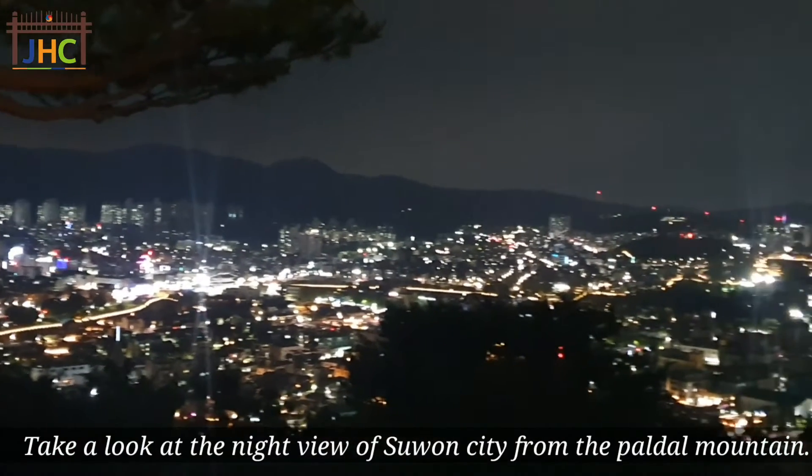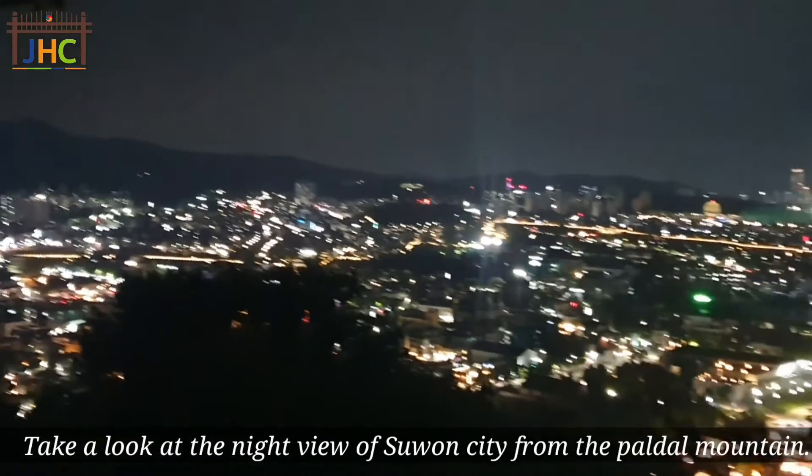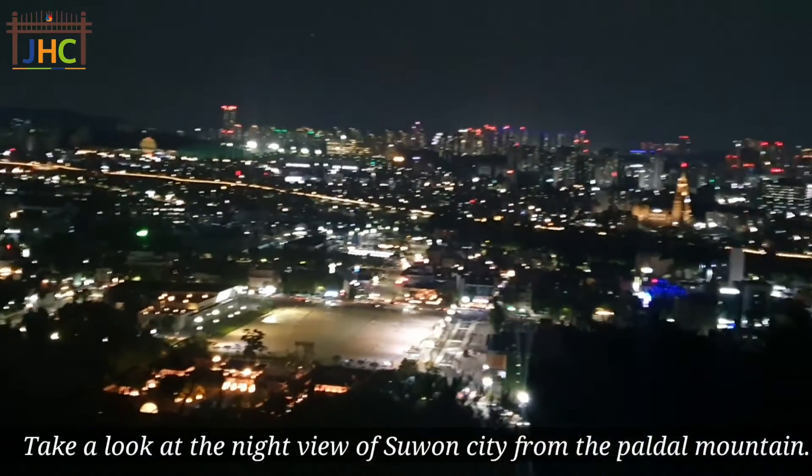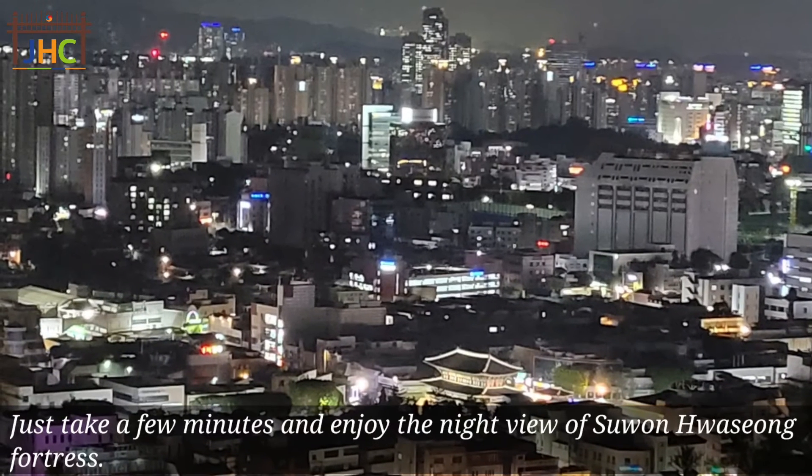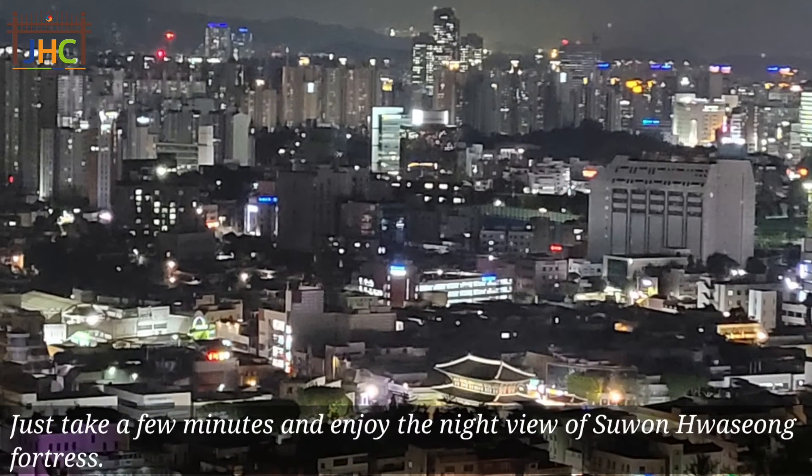Take a look at the night view of Suwon city from the Paldal mountain. Just take a minute and enjoy the night view of Suwonhwaseong Fortress.